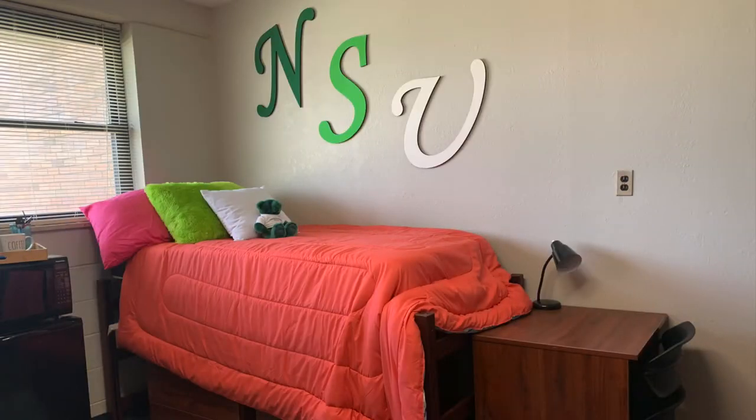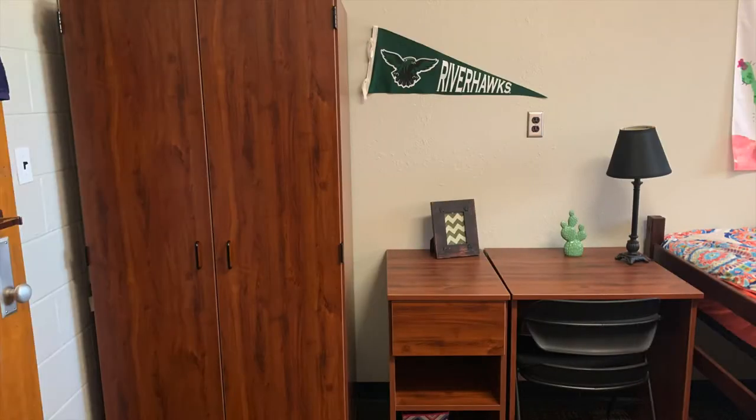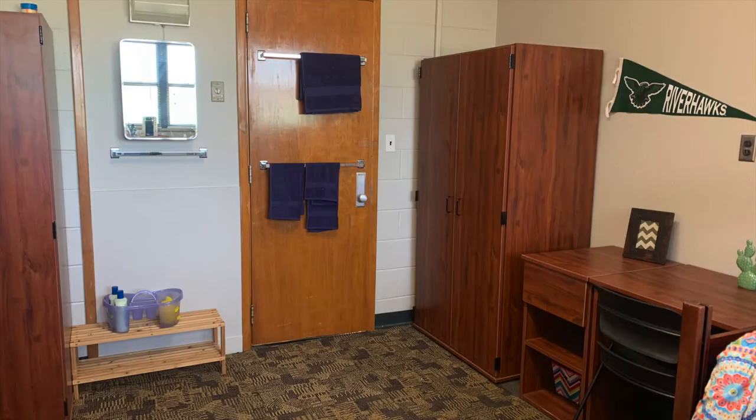Each room includes two twin XL beds, two chests of drawers, two desks, two chairs, and two built-in or free standing closets.